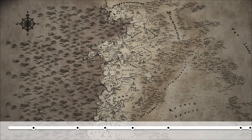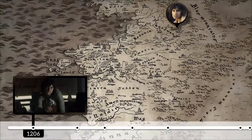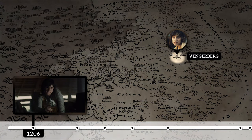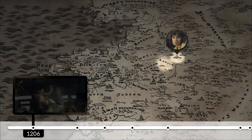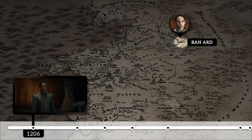The very first scene we can place on the timeline is Yennefer's introduction in the year 1206, which happens where she was born, in Vengerberg. Vengerberg is the capital city of Aedirn, one of the Great Kingdoms we mentioned earlier, and this becomes important for her later. When Yennefer accidentally used her portal-opening powers, she ended up finding Istredd, who was a student at the Banard Academy in Kaedwen, another one of the Great Kingdoms.